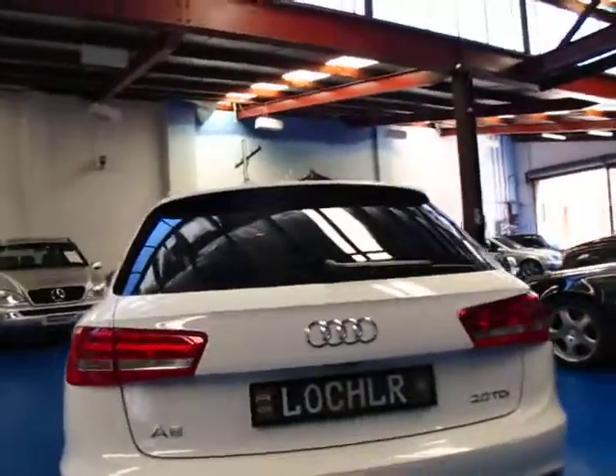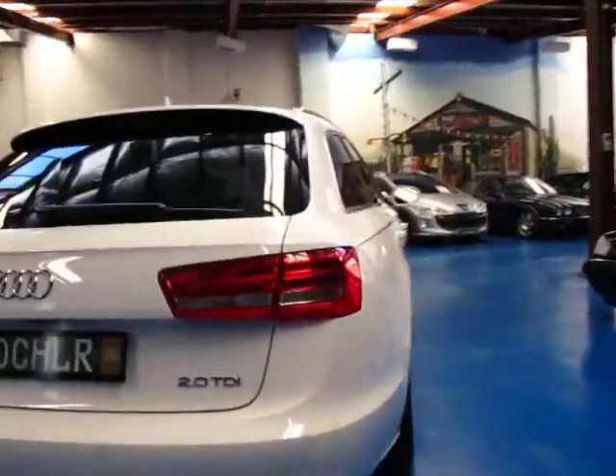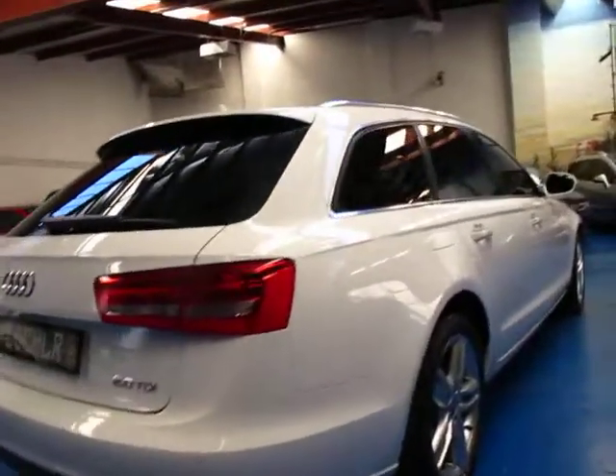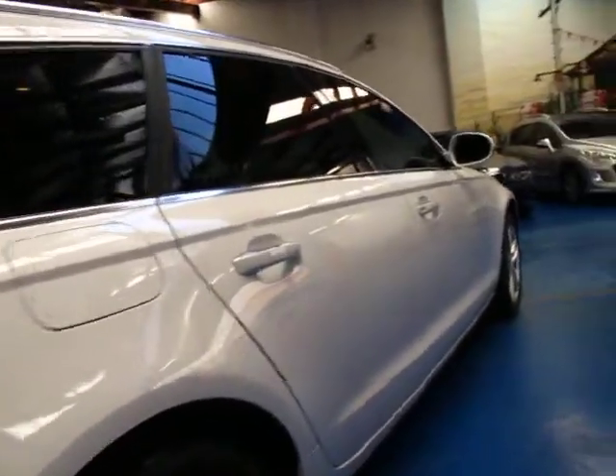The 2 litre turbo diesel has heaps of power and a very, very good fuel consumption. You could get as much as a thousand kilometres out of a tank around town, which is fantastic.